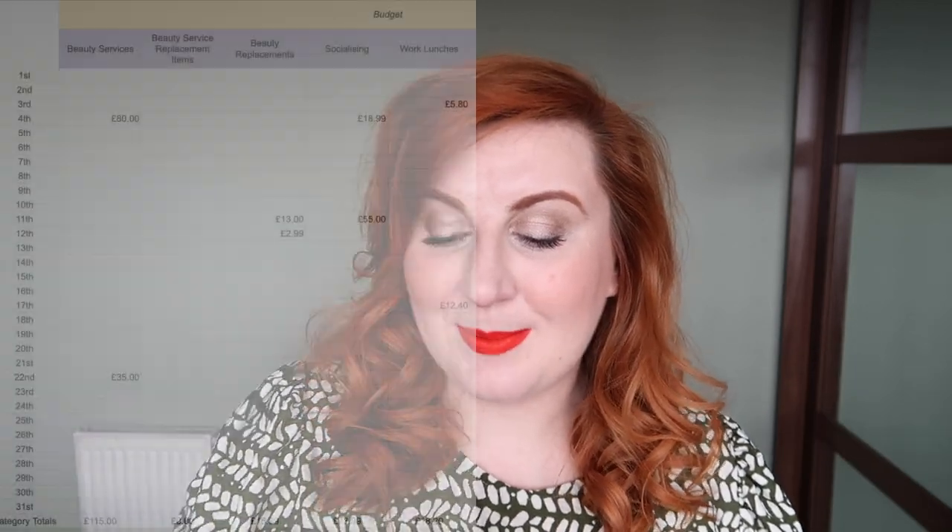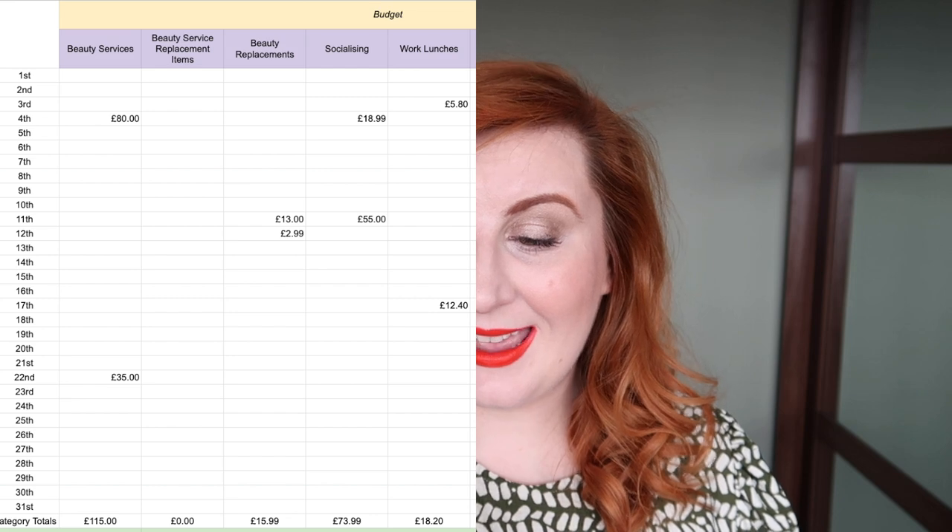Then I spent £55 another day, which was on a sort of set menu thing that my friend and I had for Valentine's Day. It probably ended up being more than I'd intended to spend that day, but it was what it was — I've written it down. Then on to work lunches — huge improvement on this versus my January work lunches. I spent £18.20 and I only bought lunch at work two days, so very pleased with that.